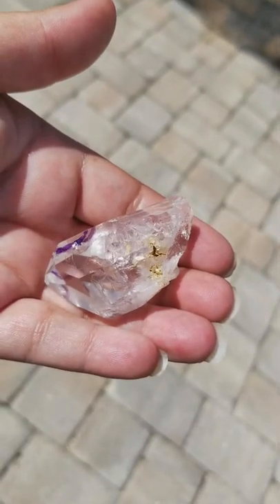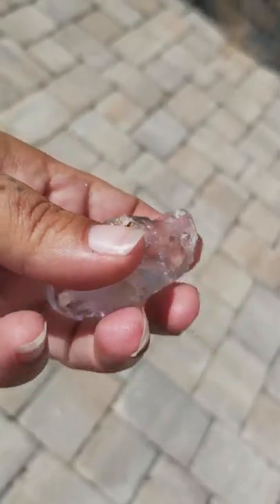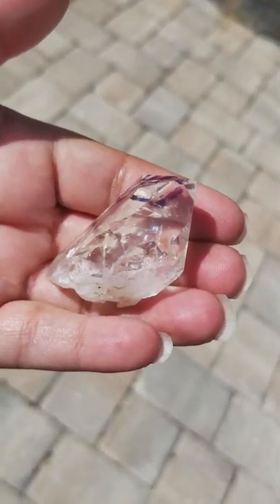This is great for self-confidence, motivation, and inspiration as well. And also during meditation, this crystal can help you answer questions and help you find your soul's purpose.